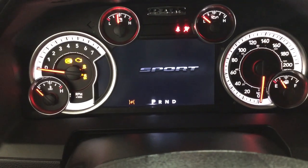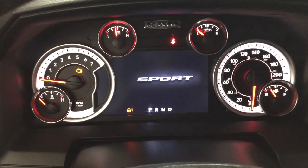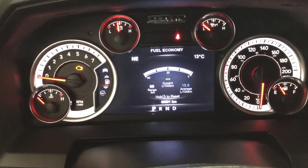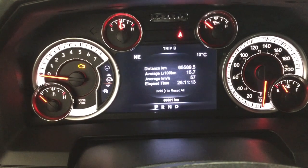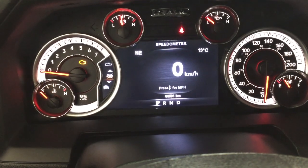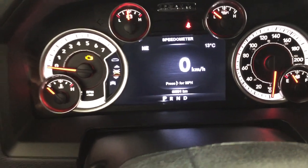Taking a look at the multi-informational display, you'll see a couple of different features. Scrolling through, you can see your speedometer, and you can also take a look at your vehicle info, fuel economy, trip info, audio, stored messages, and screen setup to personalize everything for yourself. There's also a digital compass as well as an exterior temperature gauge.